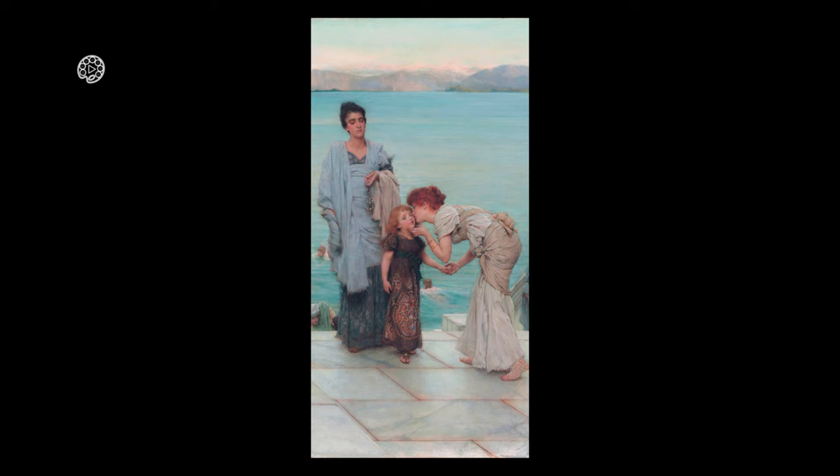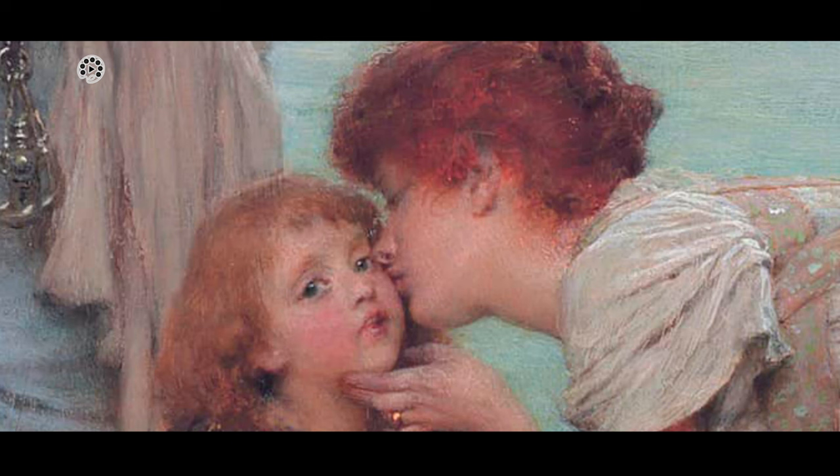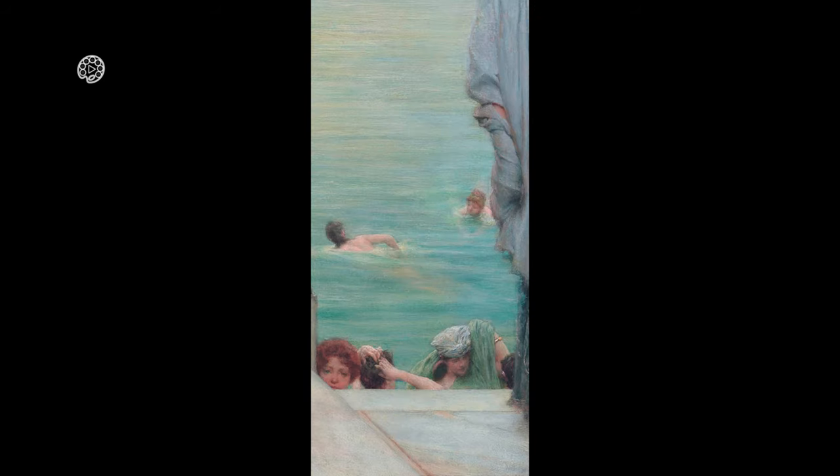Sir Lawrence Amatadema, 1836–1912, was a Dutch-born painter who later settled in the United Kingdom. He became the last officially recognized denizen in 1873. Amatadema's work is characterized by its meticulous attention to detail, especially in depicting classical antiquity.